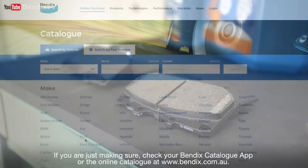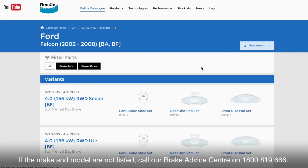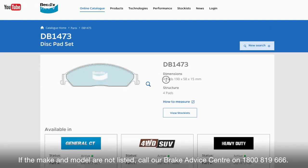If you are just making sure, check your Bendix catalog app or the online catalog at bendix.com.au. If the make and model are not listed, call our brake advice center on 1800 819 666.